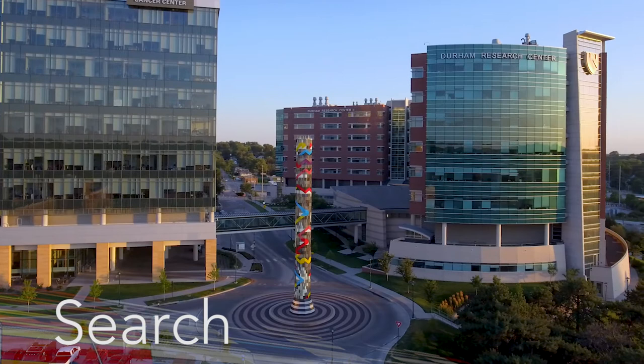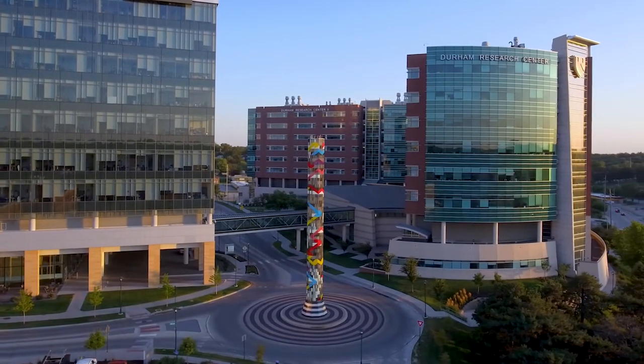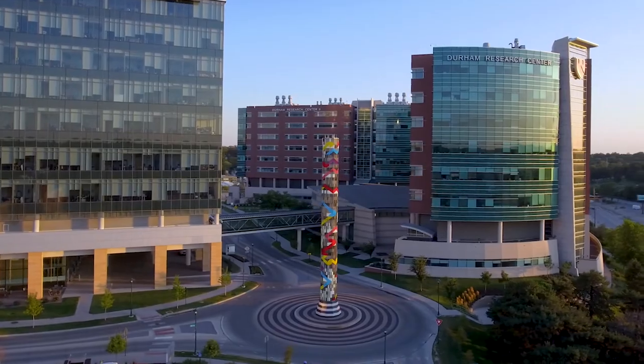And June's pieces are so inspirational. 'Search' embodies a dynamic process. It's not an end, it's not a goal, but it's about what we do here. We are constantly searching for better ways to care for people. We're constantly searching for new cures, better diagnosis.